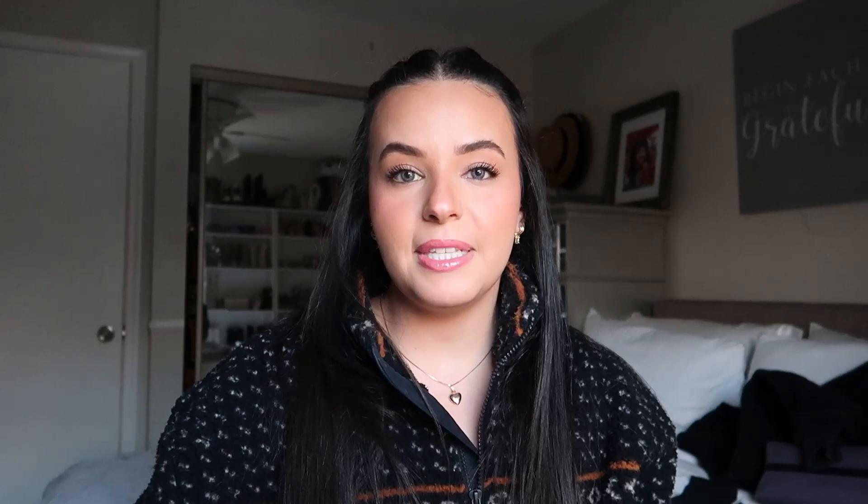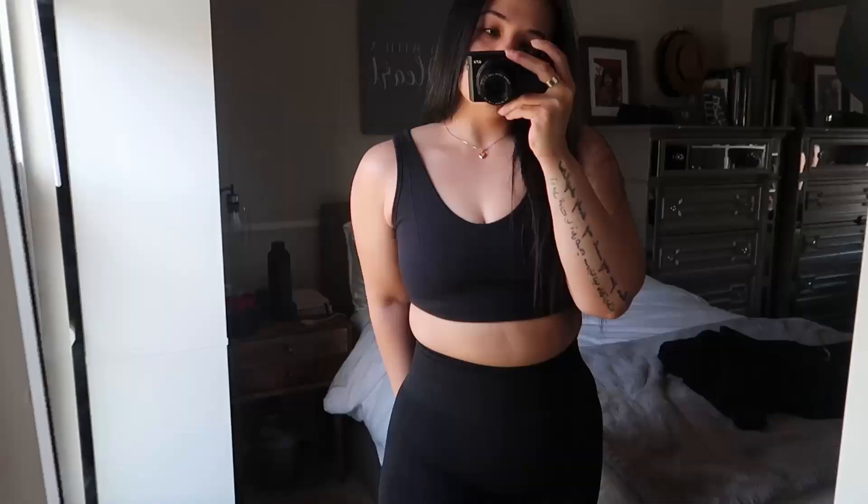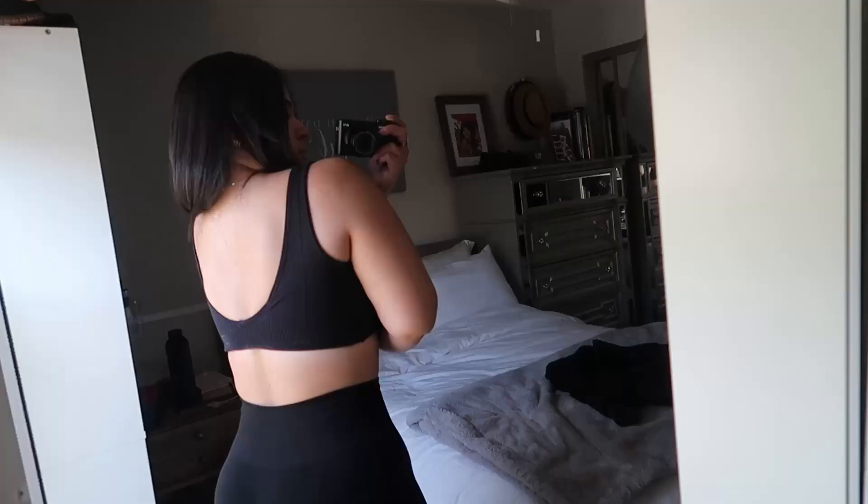The second piece I got from Gymshark is also from the Rest Day collection and it is this sports bra. I really like the shape of it. I got it in size small. The material is really nice — it has double lining so it's very thick, which I love. I really hate wearing bras, and having something double-lined is great for days when you just don't feel like wearing a bra. You can put this on with leggings and go on a walk, work out, or just lounge in it.